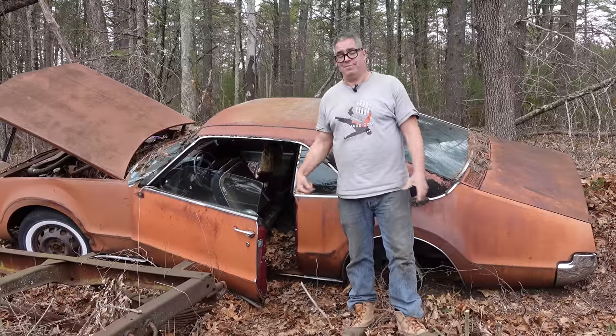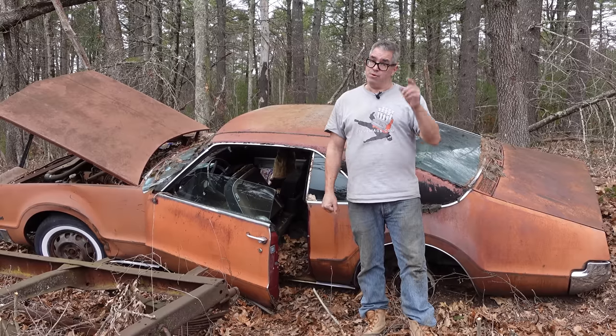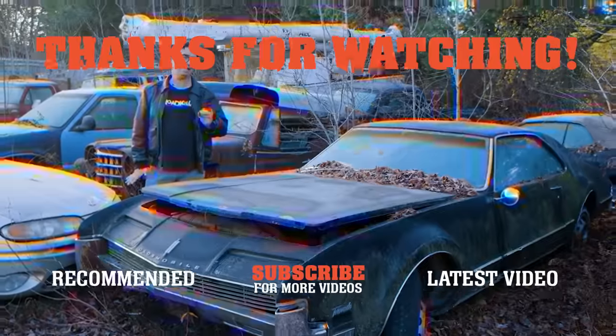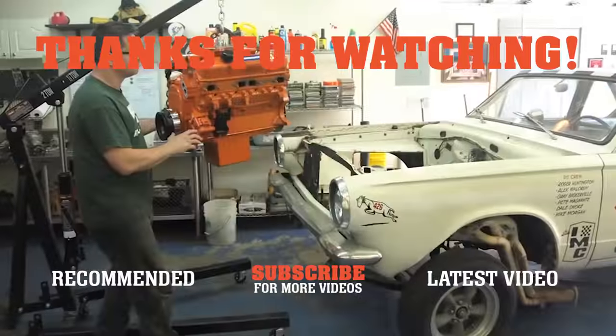If you like this video, be sure to subscribe to the Steve Mianni YouTube channel, give us a thumbs up, share this video with your friends, and hit the bell so you're aware of the next video, which comes out tomorrow morning. We'll see you next time.